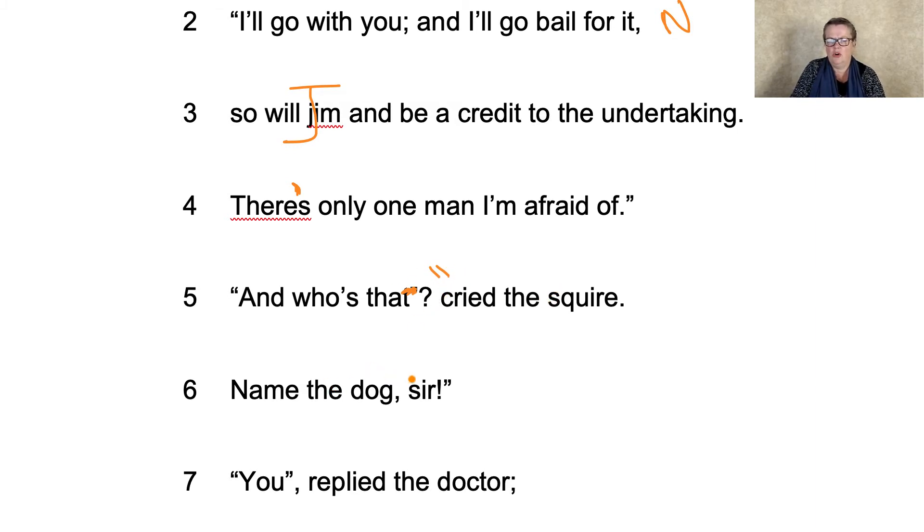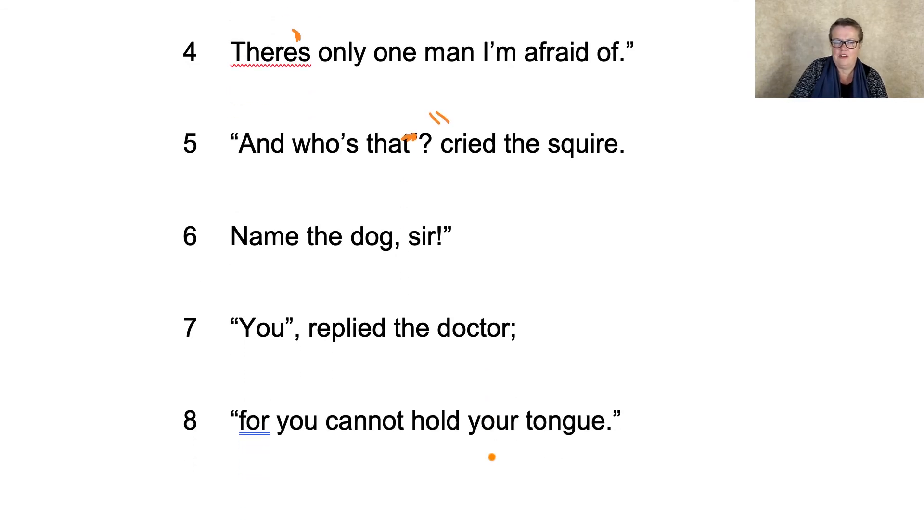"Name the dog, sir." "You," replied the doctor. Now there seem to be some very lavish semicolons all over the place. "There's only one man I'm afraid of. And who's that? Cried the squire. Name the dog, sir. You," replied the doctor, "for you cannot hold your tongue."